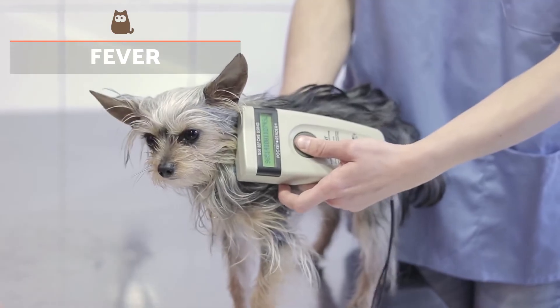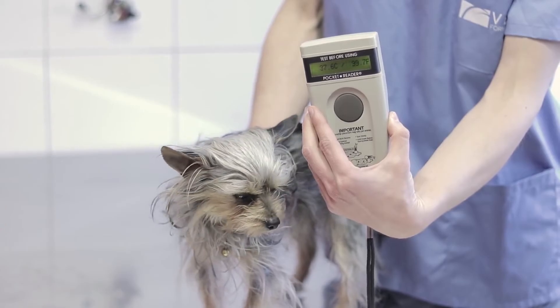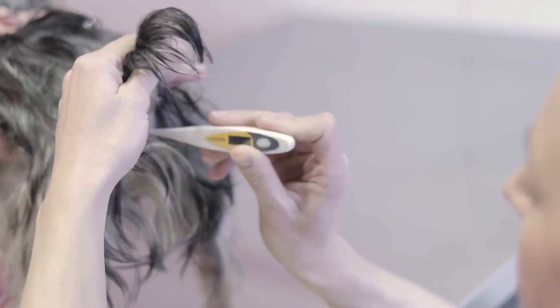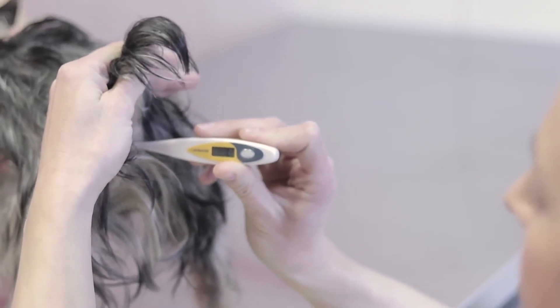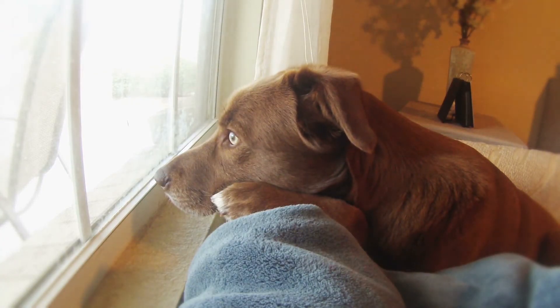The body temperature of dogs can vary between 38.5 to 39.4 degrees Celsius, much higher than that of humans. Puppies tend to have a higher body temperature than adults. The only way to know if a dog has a fever is to take their temperature, usually with a rectal thermometer.